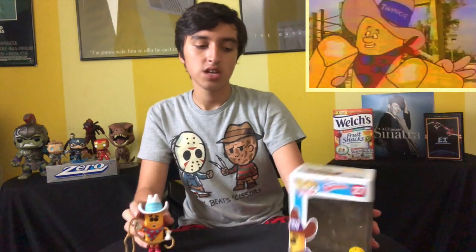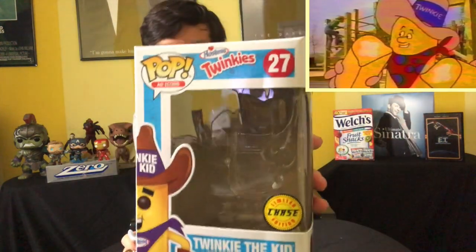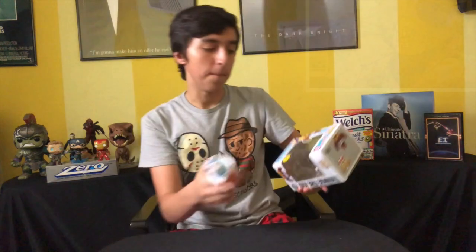Next up we got the Funko Shop Limited Edition Colonel Sanders that comes with the bucket and the t-shirt — you've probably seen me wear the KFC t-shirt. Here's the golden pop. Sticking with food and stuff, we got the Chase Twinkie the Kid where his scarf is different — the red with polka dots. Who doesn't like Twinkies? If you don't like Twinkies, Woody Harrelson would be ashamed of you. Chase. I actually found that at the Funko store, it was just chilling there for the taking.